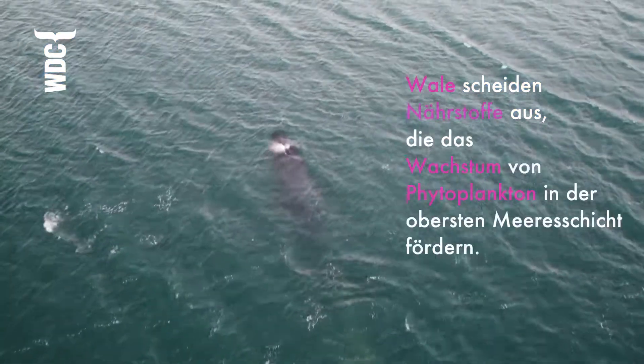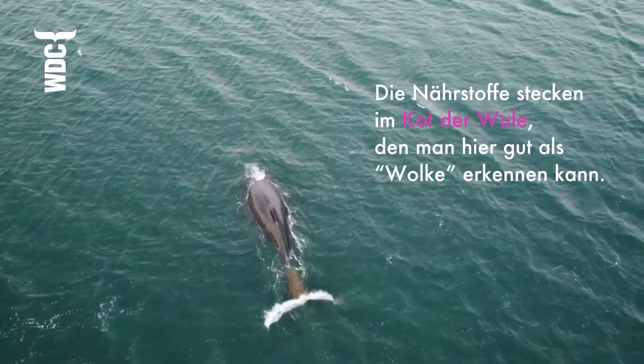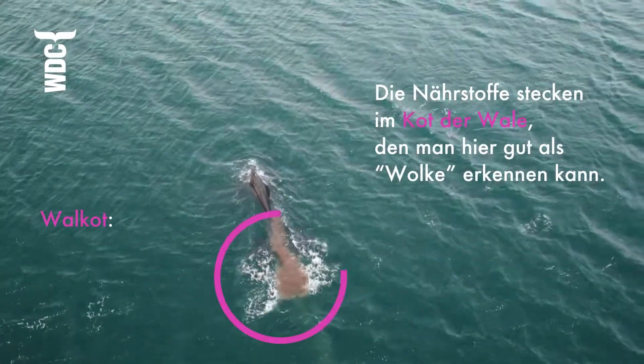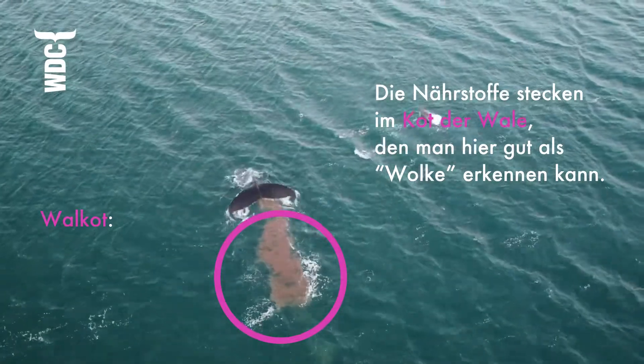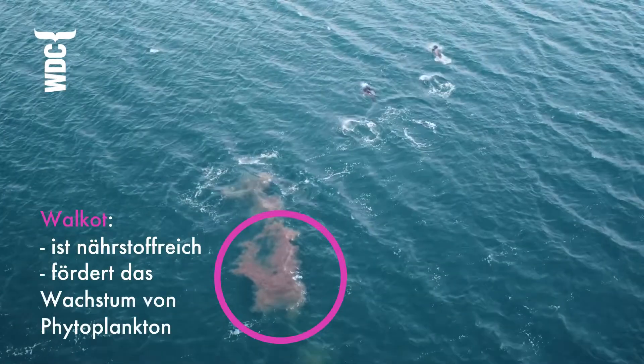So what is the whale pump? It describes the way in which whales release nutrients at the surface that might help phytoplankton to grow. These nutrients are released in whale poo, or fecal plumes as we call it scientifically, and these fecal plumes are rich in nutrients that phytoplankton need to grow.